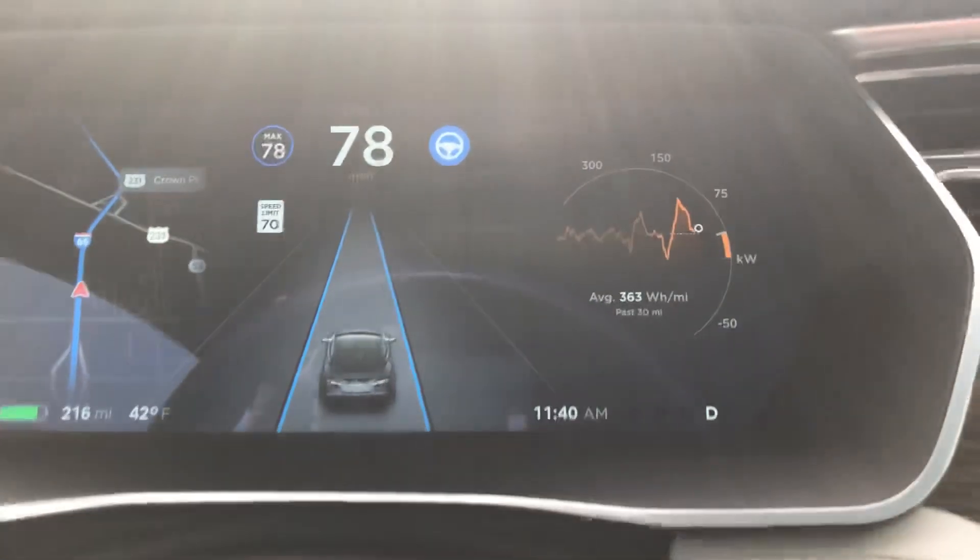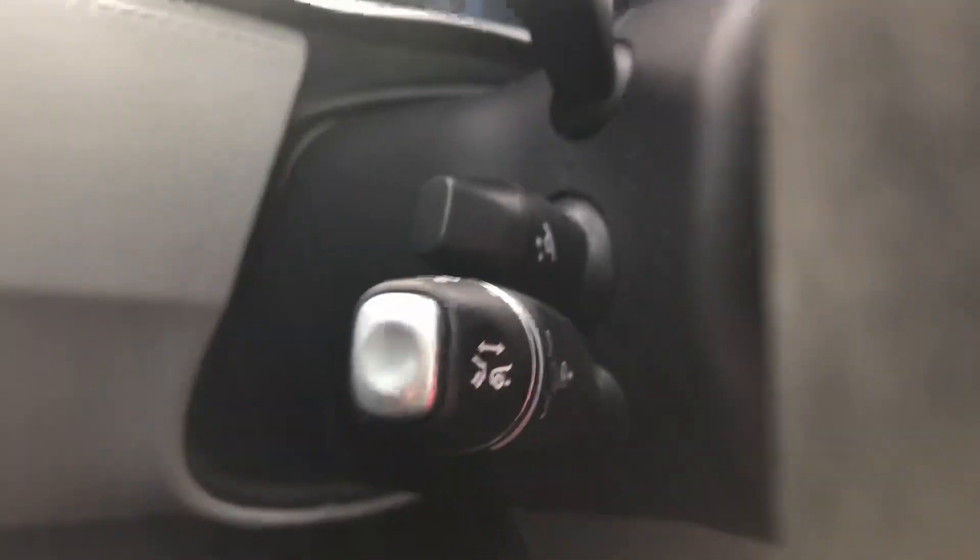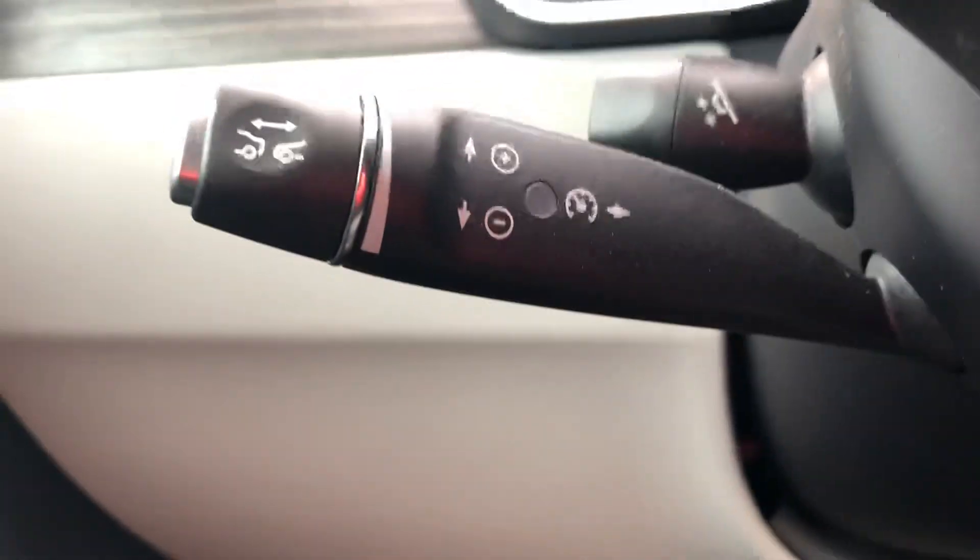Hardware one is what I have — this is the Model S 85D. On the left side of the car you have your turn signal and your navigation signal. If you just pull it in one time it'll do cruise control, which everybody's super familiar with.